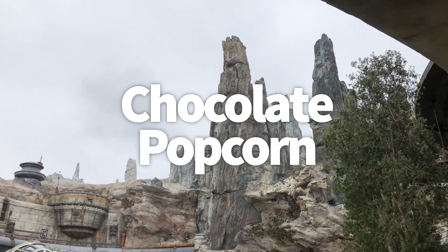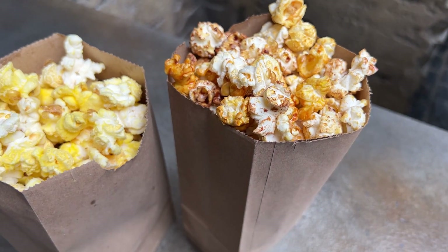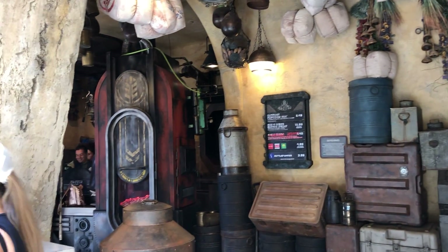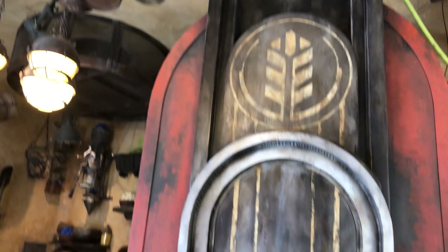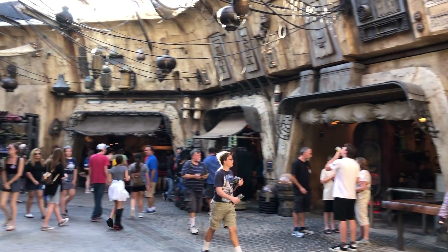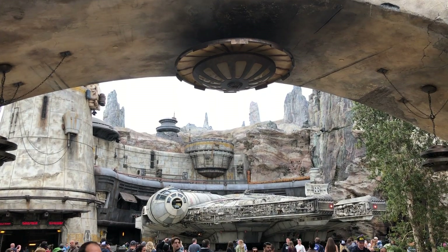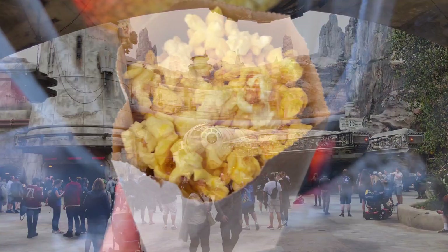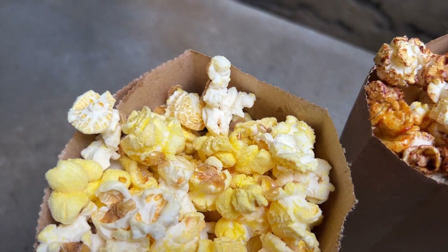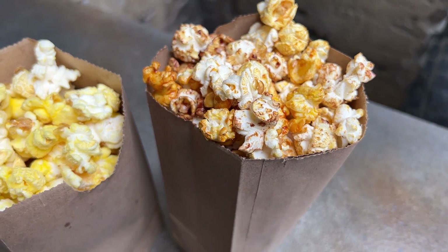Epiphany 7: chocolate popcorn. Why isn't chocolate popcorn available at both Kat Saka's in Disneyland and Hollywood Studios? Chocolate popcorn, an original at Kat Saka's Kettle in Star Wars Galaxy's Edge at Disneyland, can now be found at multiple kiosks around Batuu. Cast members confirmed that chocolate popcorn can always be found at these kiosks even if it's not at Kat Saka's itself. The current outpost mix at Kat Saka's in Disneyland is a chocolate caramel mix, with cheddar as the savory option, but straight chocolate is only at kiosks. I got the chocolate caramel and cheddar and mixed them myself in a second bag that cast members kindly provided, plus got some chocolate popcorn for the road.